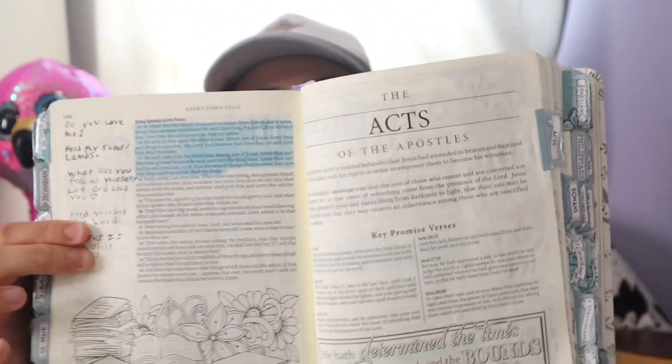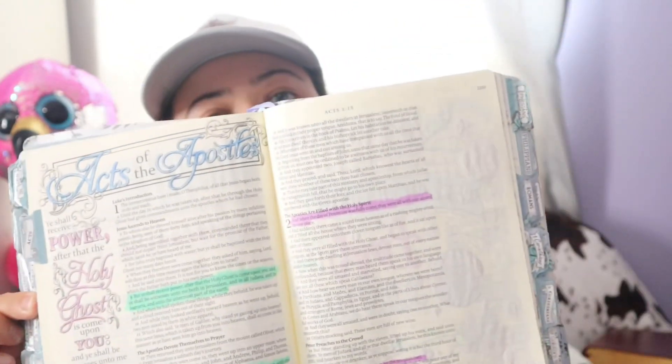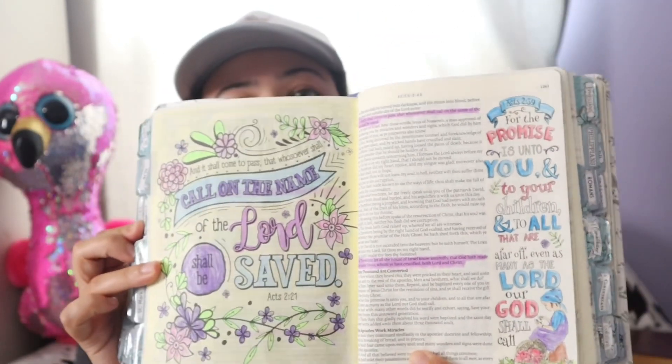What I've been doing in this Bible — it has like the intro to Acts. I've been reading the intro in this one, the She Reads Truth Bible. And I've been highlighting through the book of Acts, verses that stick out to me. I've been doing some coloring in the book of Acts too.